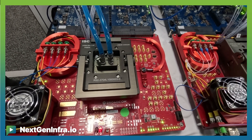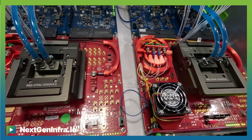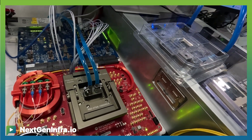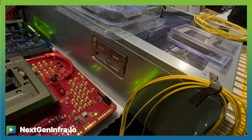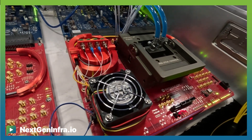What we're showcasing at OFC this year is, number one, our volume-shipping Tomahawk 5 Bailey 51T Ethernet switch. We have it operating and now connected — we've been building and demonstrating that for some time — but we're now interconnecting it with two different devices. Number one, we have it interconnected with a Thor 2 NIC with an LPO module. That NIC-to-switch interface is the lowest possible power consumption you can have for a NIC-to-switch interface.